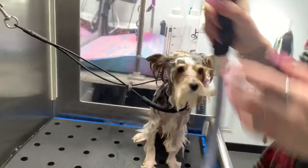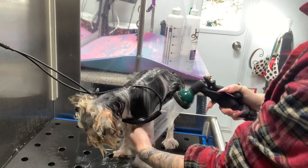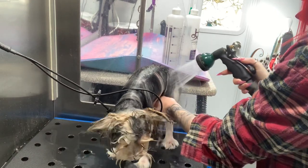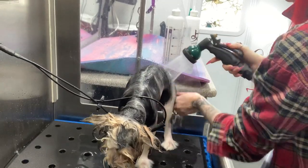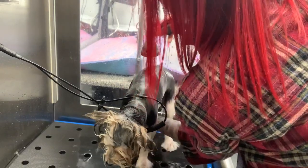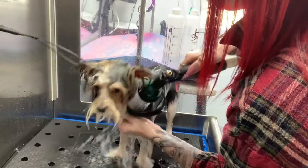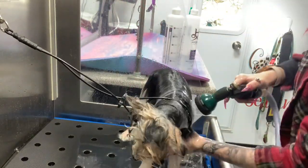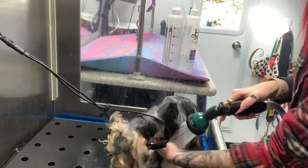We've let our conditioner sit, so we're just going to rinse him one more time and then he will be ready for drying. He's small — he probably uses maybe three to four gallons of water, and even with the conditioner maybe five. So I don't typically worry about running out of water.